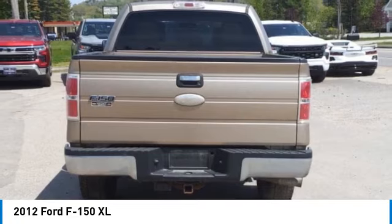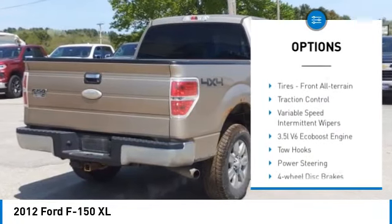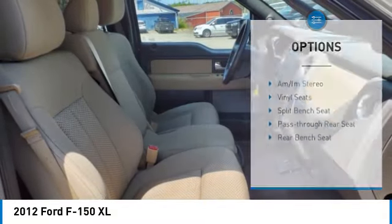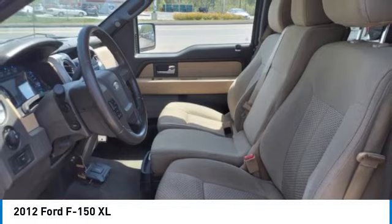Here are some of this vehicle's great options: four-wheel drive, stability control, tire pressure monitor, tires — rear all-terrain, four-wheel disc brakes, steel wheels, fourth passenger door, tires — front all-terrain, traction control, variable speed intermittent wipers.